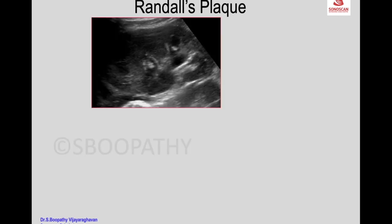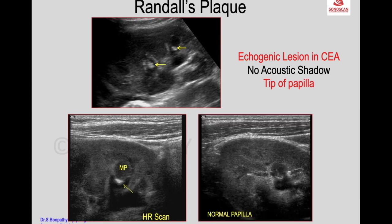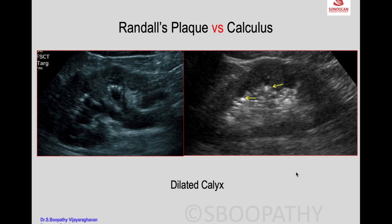Randall's plaque is an echogenic lesion in the central echogenic area without acoustic shadowing, because it is a mild and small calcification. It is seen at the tip of the papilla, is a precursor for clinical calculus, and is non-mobile. With high frequency, you see the medullary pyramid and at the tip the typical Randall's plaque. When there is no calyceal dilatation it is difficult to appreciate, but with dilatation as contrast, the calcifications at the tip of the papilla are nicely seen.